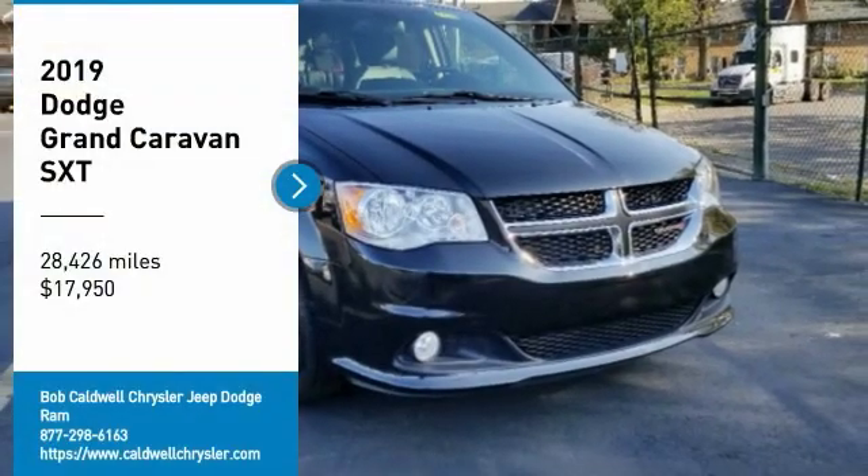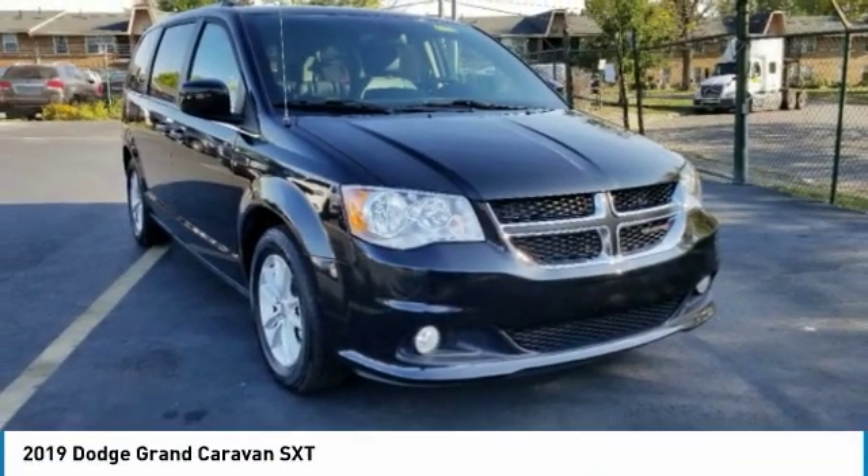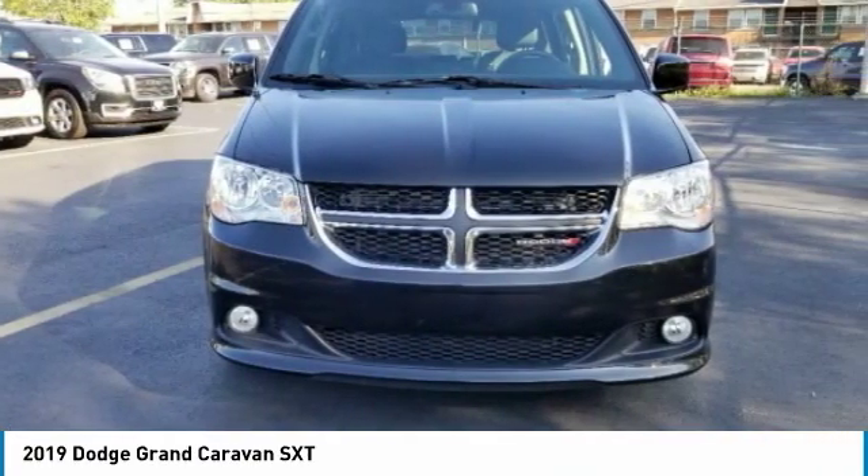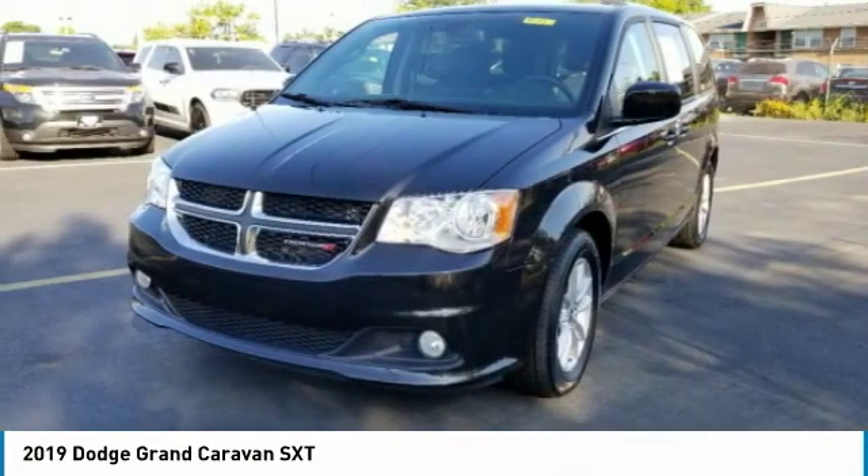Stop by and take a look at the 2019 Grand Caravan. The Dodge Grand Caravan received the government's highest front and side crash rating of 5 stars.